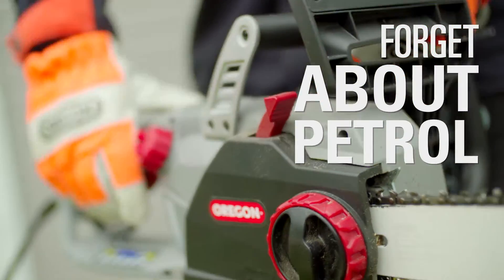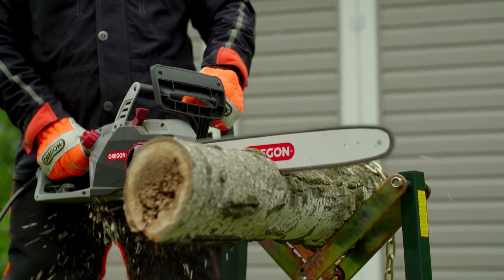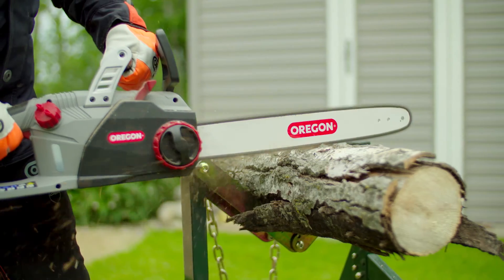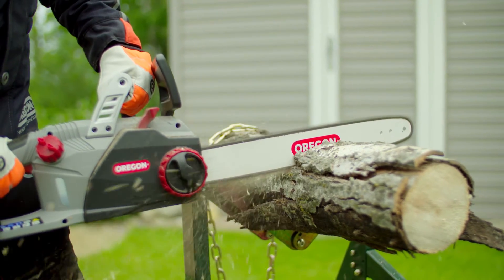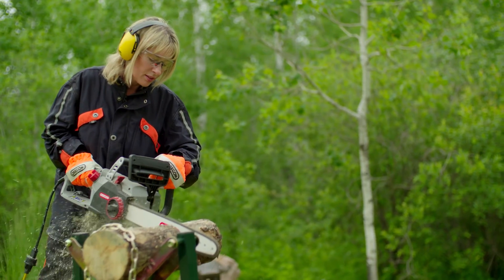Forget about petrol. This saw starts instantly with no pull cords, warm-up, or petrol mixing. Ergonomically designed, this 5.7 kilogram saw is well balanced and fitted with a comfortable handle to reduce fatigue, so you can keep going as long as the job requires.